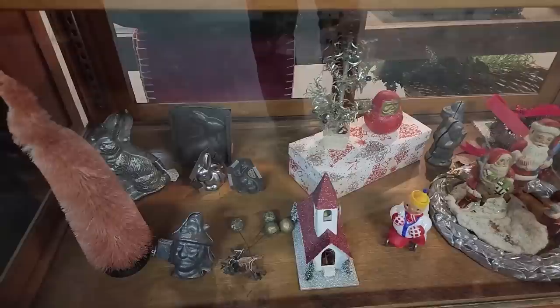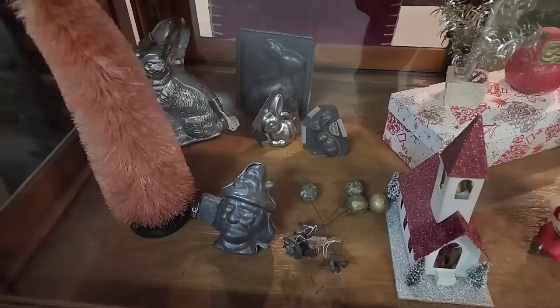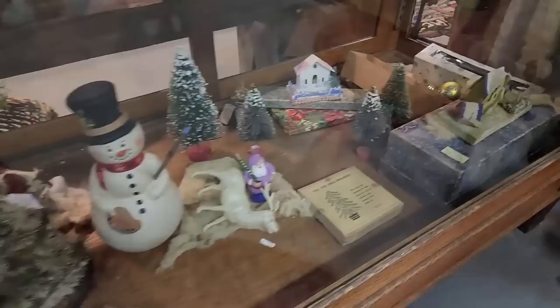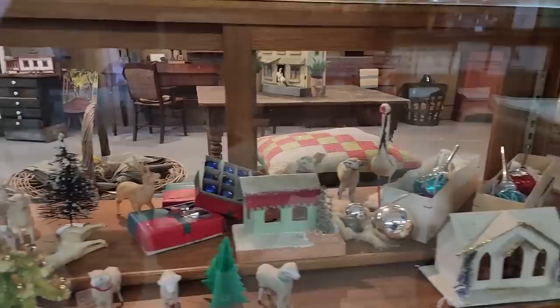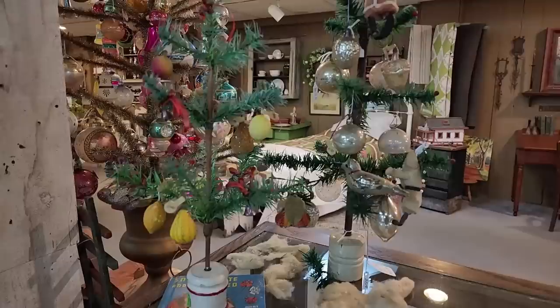Look at the early ice cream molds and the candy molds — the bunnies. I've not seen one like this — looks like maybe a clown's face. A couple of Santas back there, some bottle brush trees, and sweet little putz sheep from Germany. And then a couple of really sweet little feather trees here on top of the counter.